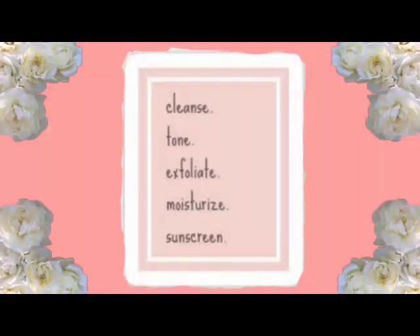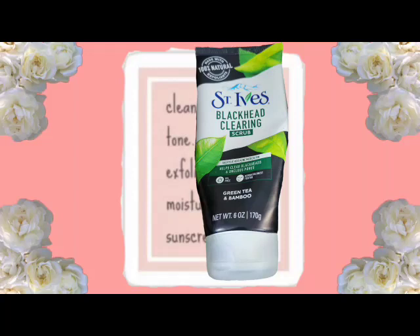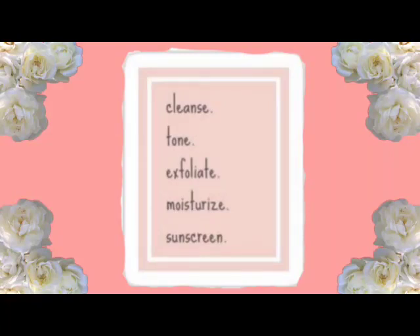I want to go back for a moment because I forgot to mention application times. For the Tea Tree Oil face wash, I put it all over my face and keep it on for about five minutes before washing off — it doesn't tell you to do that, it's just something I do. For the St. Ives Blackhead Clearing Scrub, I put it on and leave it for 15 minutes. For the collagen mask, I also put that on for about 15 minutes. You don't have to do it that way — that's just what I do.